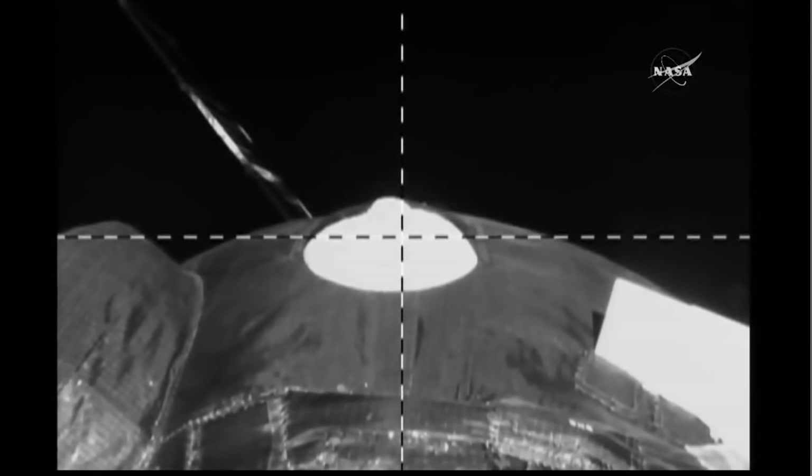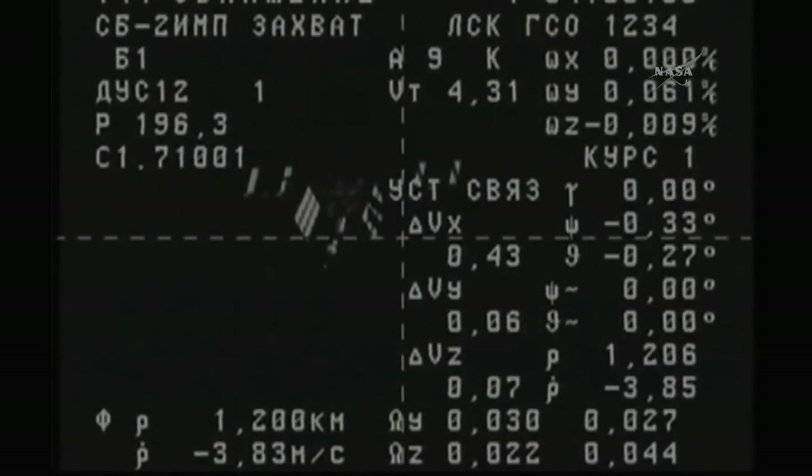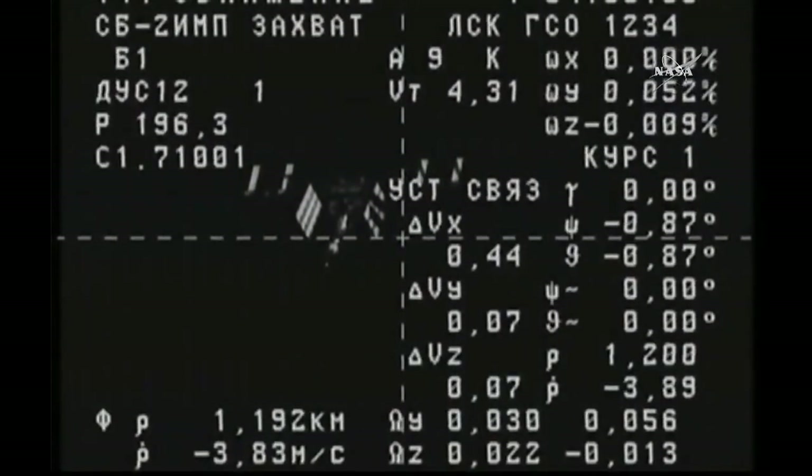Good evening from the International Space Station flight control room at the Johnson Space Center in Houston, where flight controllers not only here but a half a world away at the Russian Mission Control Center outside of Moscow in the town of Korolev are in the final stages of supporting the approach and docking — the first time ever in space station history that a docking of a Progress resupply vehicle has occurred in just two orbits following its launch from the Baikonur Cosmodrome in Kazakhstan. There's a view from the Progress's television camera showing the International Space Station.